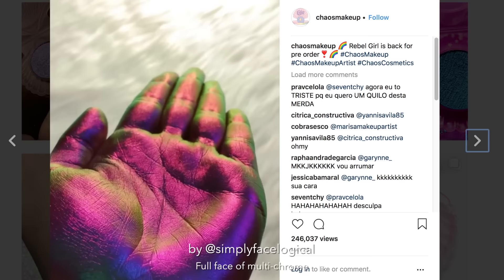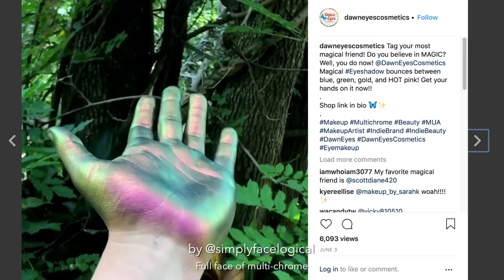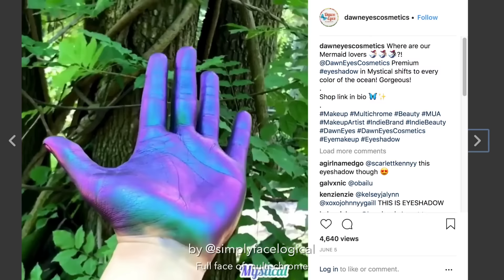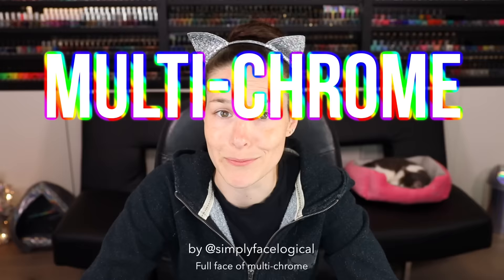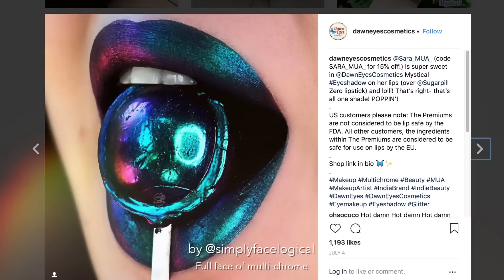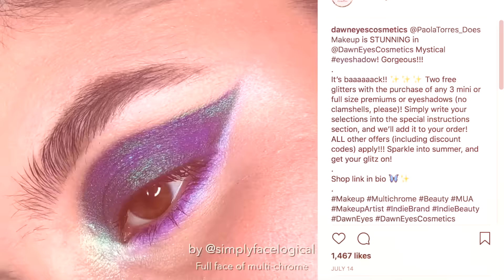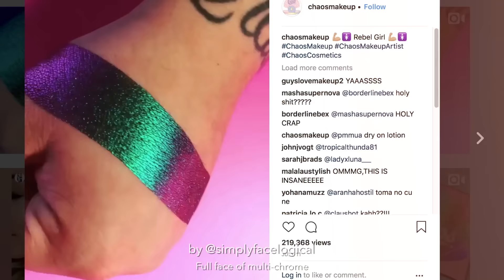Well hello everyone, it's me Christine again. Welcome — today I play with my face. I came across these videos on Instagram and was instantly intrigued. What is this magical color-shifting witchcraft? Is this a disease and where do I catch it? Have we finally made contact with aliens? It is, my friends, multi-chrome makeup.